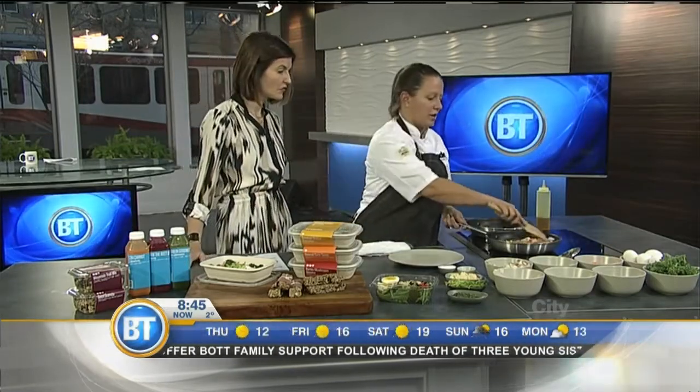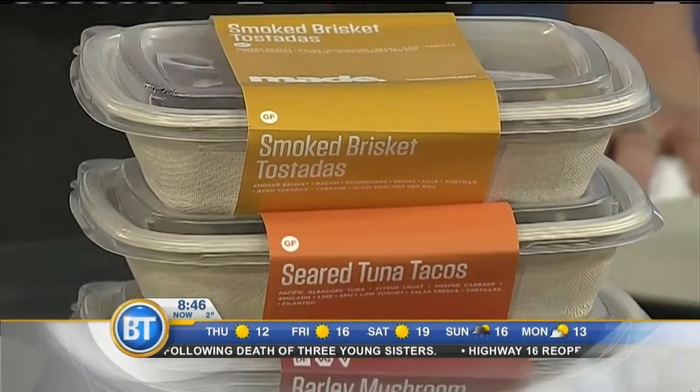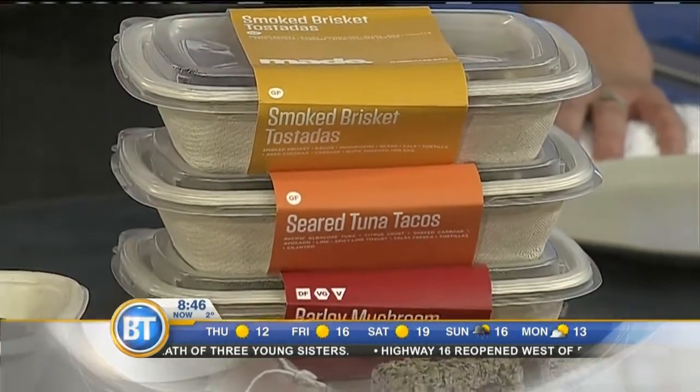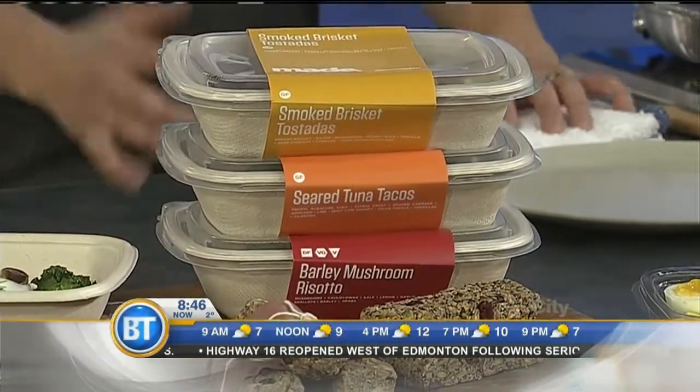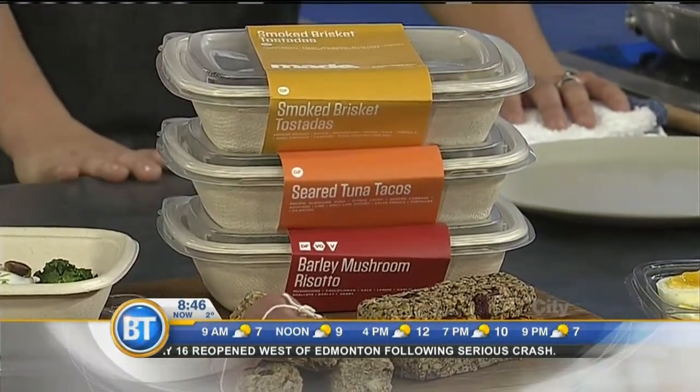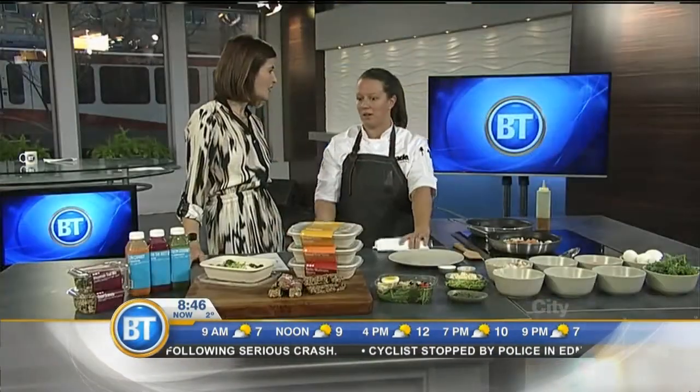When you're using real ingredients, it's really easy to cook within dietary restrictions, because the fresher it is, the better it is. We've got little icons — it's gluten-friendly, dairy-friendly, vegan-friendly, vegetarian-friendly items. I'm really trying to cater to everybody.